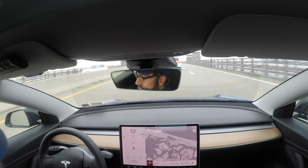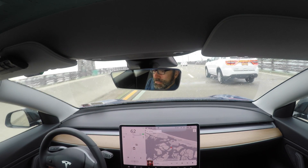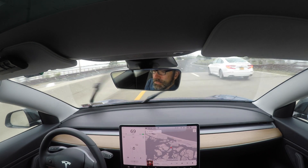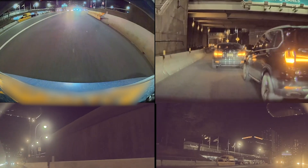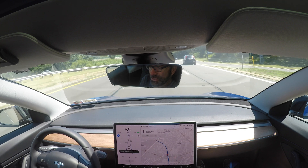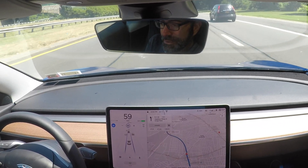Daniel thinks he's a far superior driver compared to me. To be honest, I think he has an advantage for now. He is just as crazy and unpredictable as the rest of the human New York drivers. The functions of autopilot that Daniel uses most are Traffic Aware Cruise Control and AutoSteer.